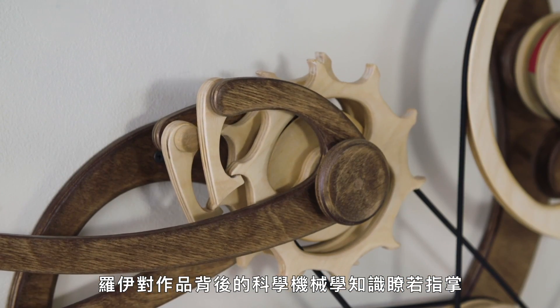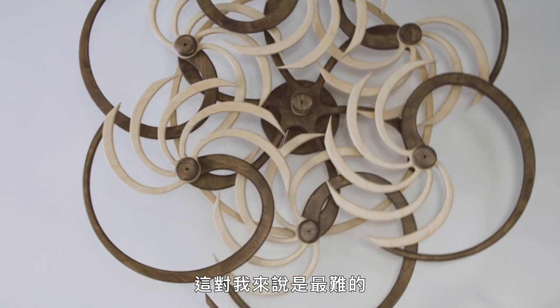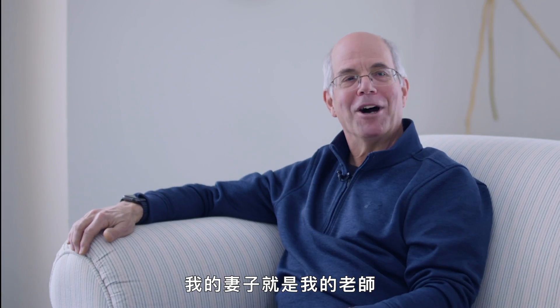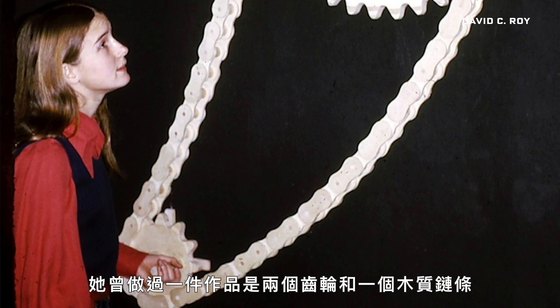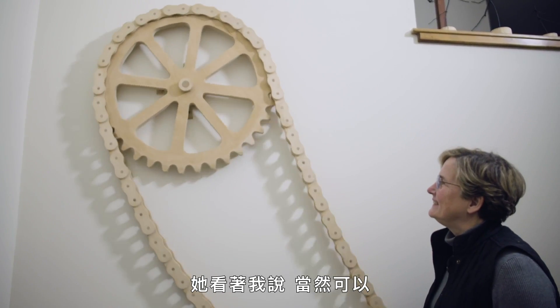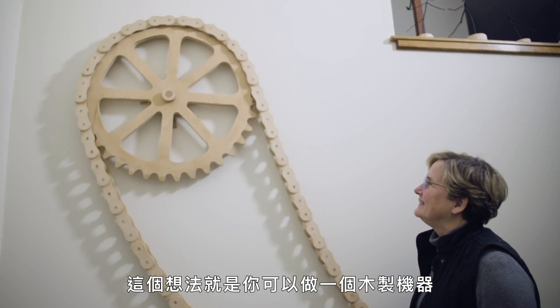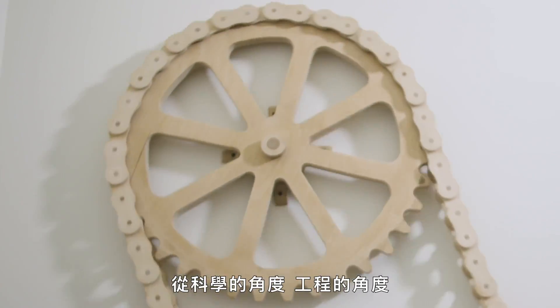Roy has always had a strong grasp of the science and mechanics behind his work, but he needed a little help with the artistry. You can make a neat thing, but you have to make it work visually. And that was probably the hardest for me to learn over the years. That was my mentor and tutor — my wife. It was David's wife, Margie, who sparked his initial interest in kinetic sculpture. Margie was a sculpture major at the Rhode Island School of Design. She made a project that is two cogs and a wooden chain, put it on the wall and said, this is my sculpture. And I said, you can make a machine and call it a sculpture? And she looked at me and she said, of course.